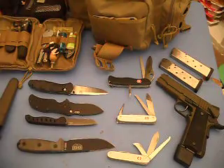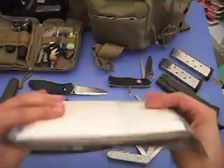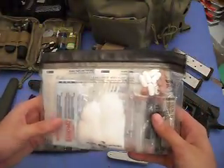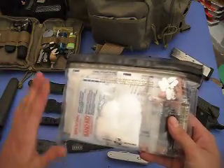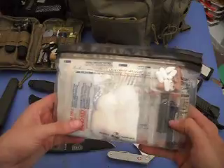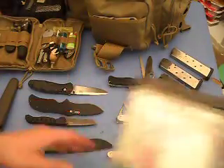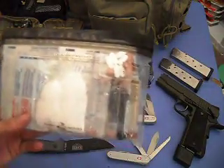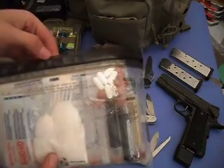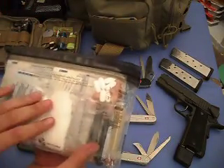In my EDC bag I also keep — and I've kind of updated this — a basic, I guess you'd call it a level one first aid kit. This is going to take care of most of the injuries that can occur and eventually will occur as a result of any of the items you see before you. That's what I want to talk about tonight after this long introduction: my upgraded first aid kit that I keep in my EDC bag.